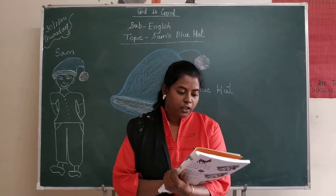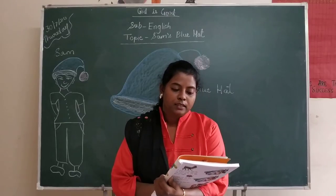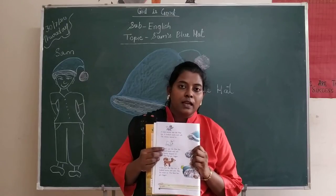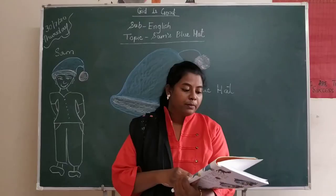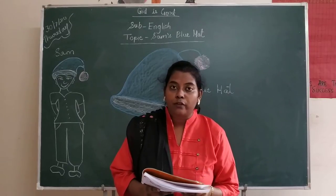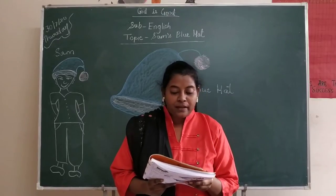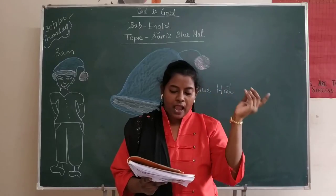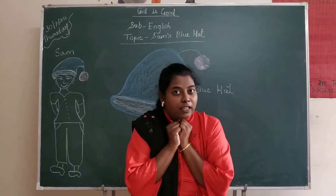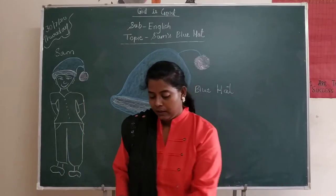Now let's see which animal comes next. A bunny saw the blue hat. Who saw the blue hat next? Bunny — that means rabbit. That rabbit also saw the blue hat. It looked warm and soft. The bunny hopped in, and the blue hat got bigger. The bunny went inside and sat with the mouse.